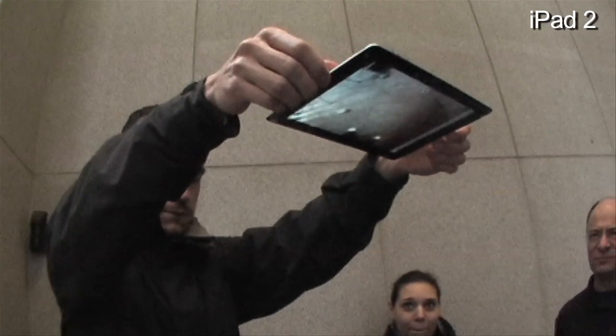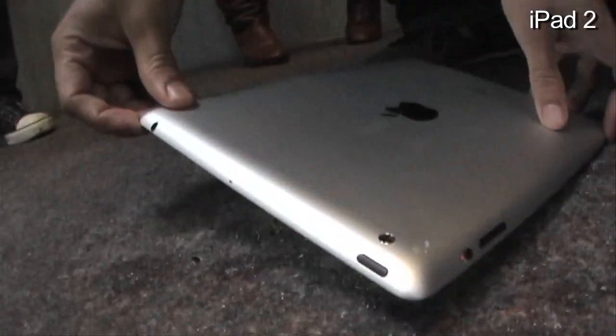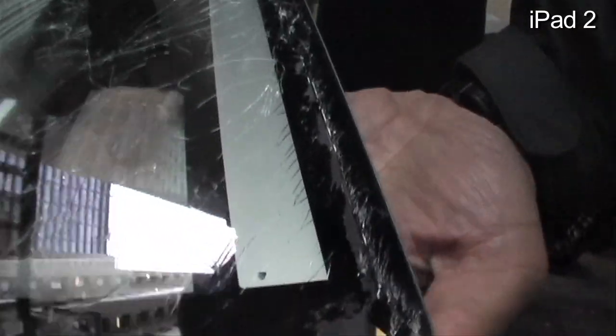iPad 2, shoulder height, face down. Three, two, one. Let's see how it did. Oh, wow. The screen came off a lot.